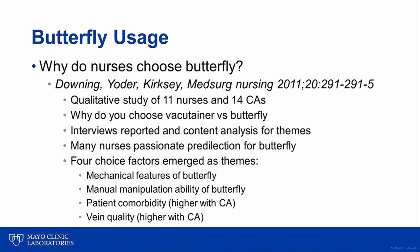Because butterfly needles cost substantially more than vacutainer needles, one question labs often ponder is why so many nursing staff choose to use butterfly needles for blood collection. This qualitative study asked nursing staff and clinical assistants exactly that question. Interviews were conducted with 11 nurses and 14 clinical assistants trained for blood collection. Four themes emerged: nurses and clinical assistants liked the mechanical features of the butterfly, found it easier to manipulate than a vacutainer, felt butterfly collection was appropriate for sicker patients or patients with poorer veins, and used butterfly needles when they perceived patients had or might have poor veins.